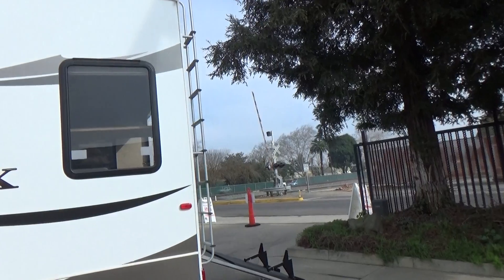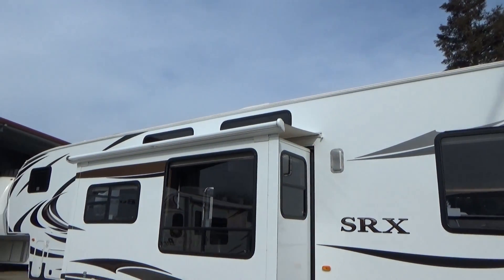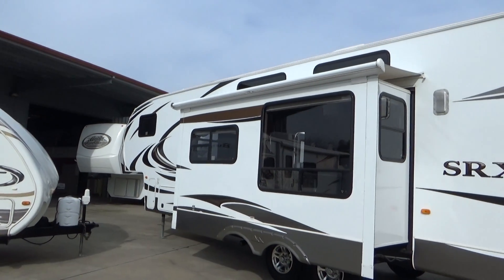As we walk around, you're going to see that the top is nice and tall, just like toy haulers. It's got a loft inside, which I'll show you when we go in if you haven't already looked at the pictures.